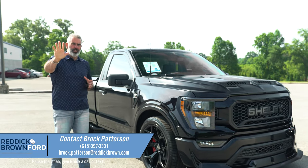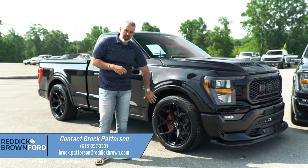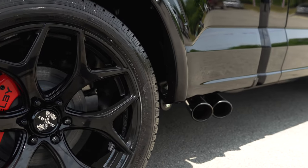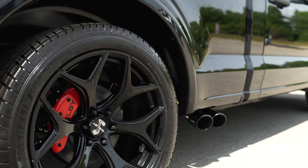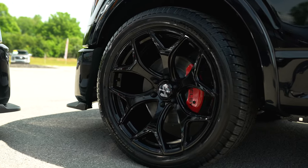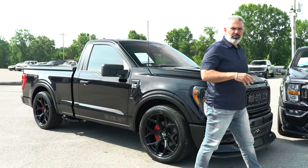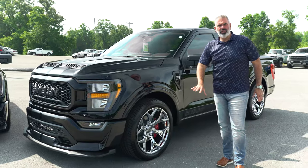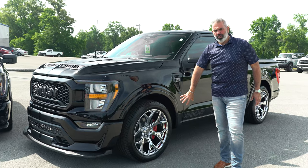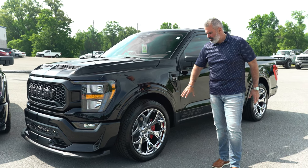There are two options on the Super Snake Sport and the Super Snake crew cab. You've got a 22-inch high gloss black wheel with a matching Borla black powder-coated black tip. You've got a Borla exhaust system with 305/40/22 Michelin tires. And in this truck you've got a beautiful high-polished chrome 22-inch wheel with Michelin Defender 305/40/22 tire wrapping that beautiful wheel.